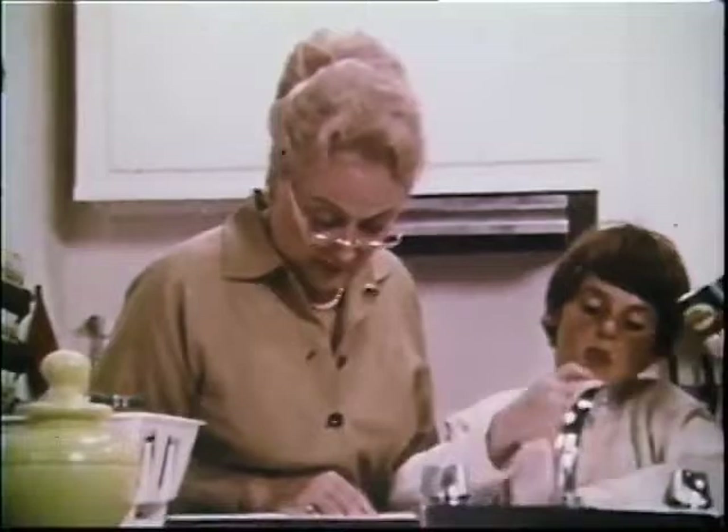You're right, it is clean. Comet makes your sink just about the cleanest place in the house.